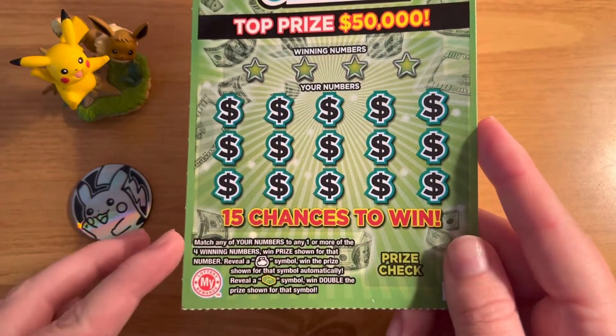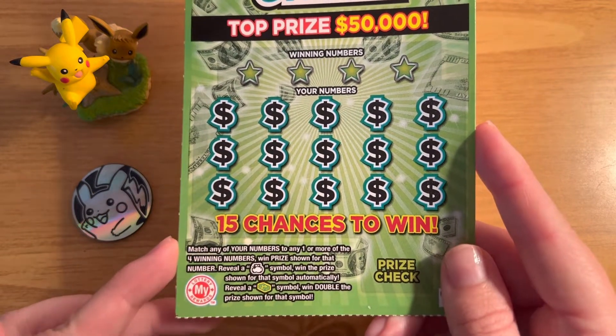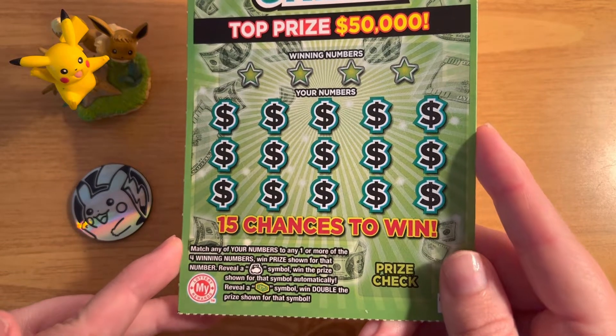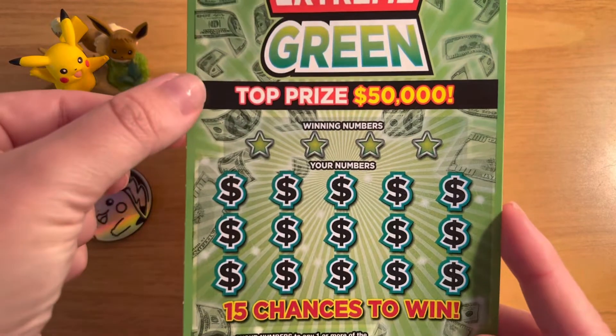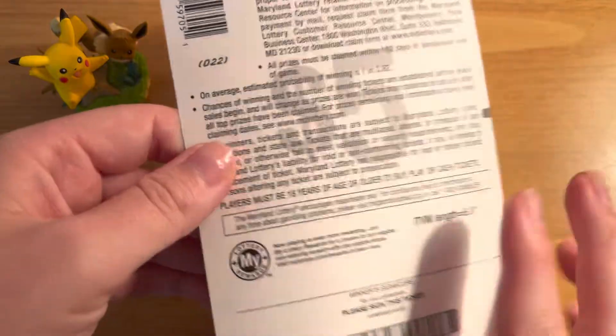The object of this ticket is to match any of your numbers to any one or more of the four winning numbers to win the prize shown for that number. Reveal a money bag symbol to win the prize automatically, or a stack of cash symbol to win double the prize. The top prize is $50,000, and the odds of winning are 1 in 3.92.